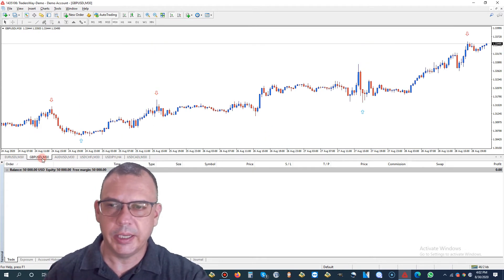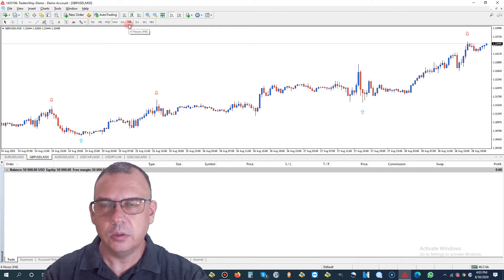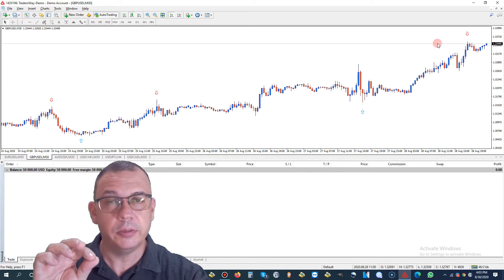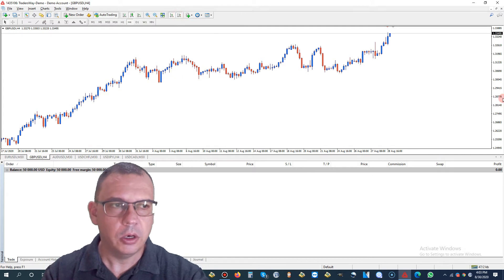Now let's look at GBPUSD — Great British pound versus the US dollar. We saw a nice steady gain this week. More or less there's no flat range of market, but there's definitely a nice steady uptrend. It seems to have hit this strong resistance, started to drop, and came right back up. So right now, at this very point in time, it's sitting at a pretty strong level of resistance. It should be dropping, but we don't know. Let's look at the four-hour chart to try to confirm our theories.